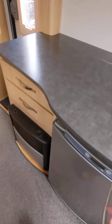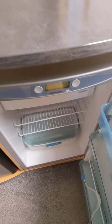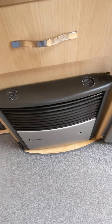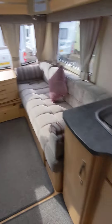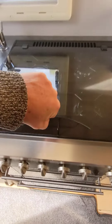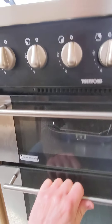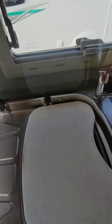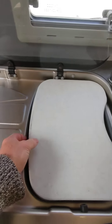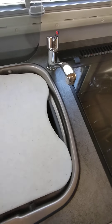We've got a three-way fridge-freezer: 12 volt for your car, 230 hook-up, gas. We've got the Truma fire on this one, so we've got the Truma blown air. Hot water system as well. Full gas oven, four hobs, all nice and clean. Thetford oven. Nice big bowl in the kitchen. Plenty of drainage. Microwave in this as well.